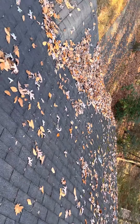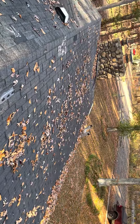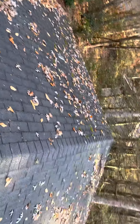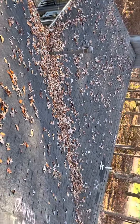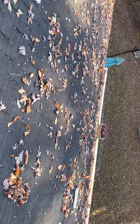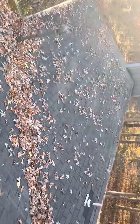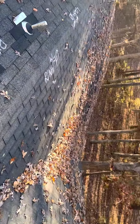This is the front slope of the home, being the east side. We have the rear slope of the home being the west side. We have the left slope being the south, and the right slope being the north.